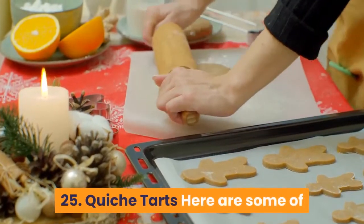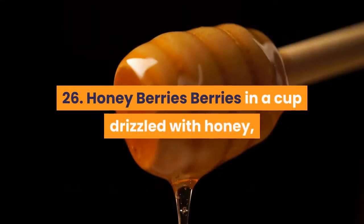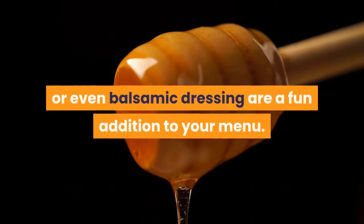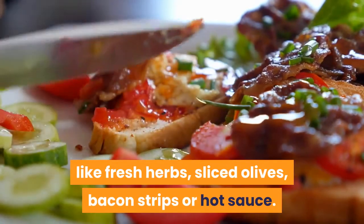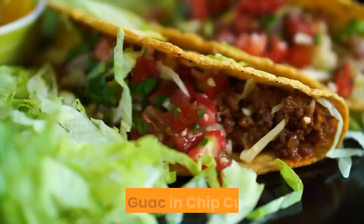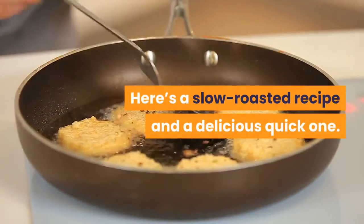25. Quiche Tarts: here are some of Martha Stewart's favorite quiche recipes that you can make in miniature for your big day. 26. Honey Berries: berries in a cup drizzled with honey, salted chocolate sauce or even balsamic dressing are a fun addition to your menu. 27. Wedding Deviled Eggs: upgrade this classic with toppings like fresh herbs, sliced olives, bacon strips or hot sauce. Use spoons or thick toothpicks to serve. 28. Guac in Chip Cups: or use some spicy pico de gallo for a little extra kick.